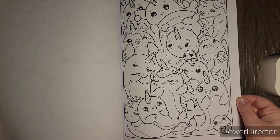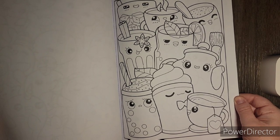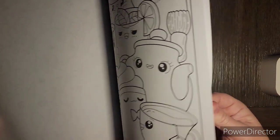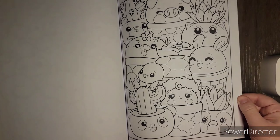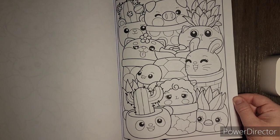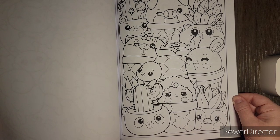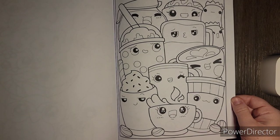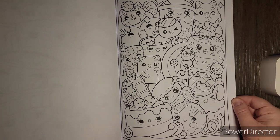Here we have narwhals — very cute as well. We have drinks and they all have kawaii faces. I like the silly one with the flower, and the little teacup — you could actually make it Chip from Beauty and the Beast. There's an outer space one, that's fun. We have some plants with animals sticking out of them. I like how they've used the panda as a plant holder for the cactus. Owls, if you want to color a bunch of owls. Some more drinks, and this one is a lot more busy — food and animals together.